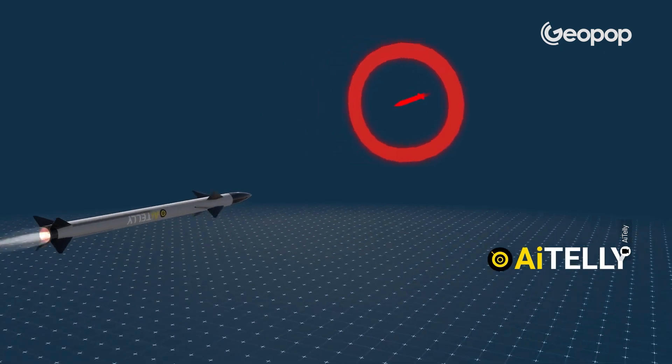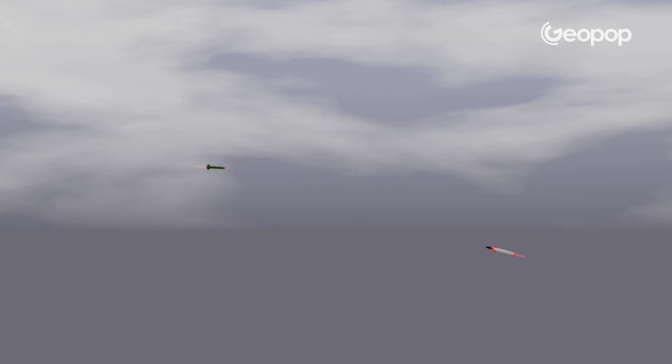The missile doesn't directly hit the enemy rocket. Instead, it gets close enough to its target and then explodes. The blast and the mass of fast-moving metal fragments it produces are what destroy the enemy rocket. The missile's trajectory must be absolutely accurate. For example, if the missile is perpendicular to the enemy rocket, the explosion probably won't take it out. Instead, if it comes up alongside it, the missile usually manages to destroy the target.